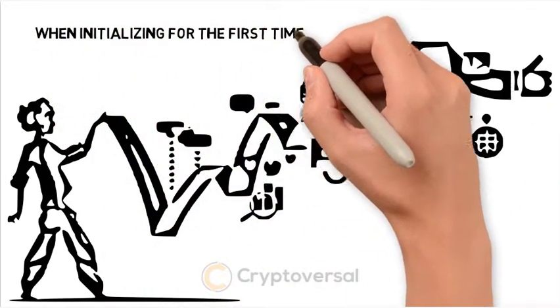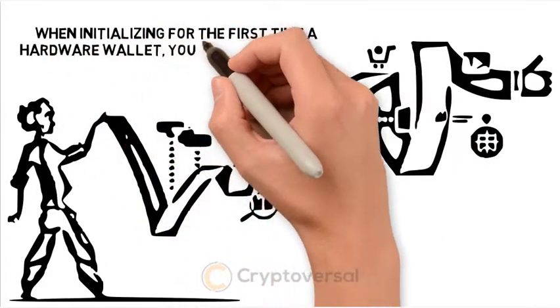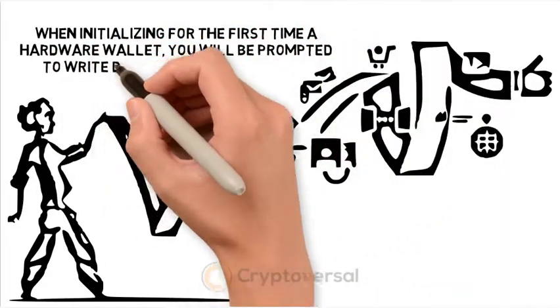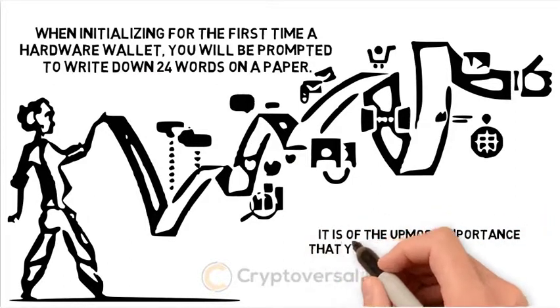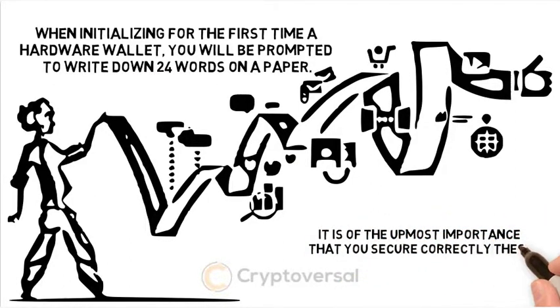When initializing a hardware wallet for the first time, you will be prompted to write down 24 words on a piece of paper. It is of utmost importance that you secure correctly these 24 words.